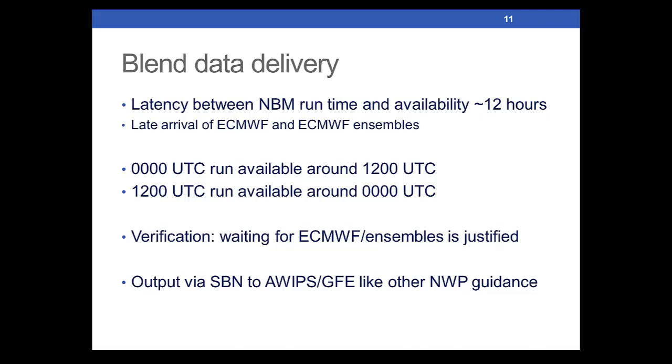This output is generated via the SBN and will be in AWIPS and GFE like any other guidance — the blend will appear just like any other model. Through the LDM, most of you should be getting temperature and dew point now. Sky cover, wind, and wind gust are being developed and should be available within the next couple of weeks. Hopefully by early August, POP12, max temperature, and min temperature should be available for evaluation — roughly half available in July, remainder by early August.